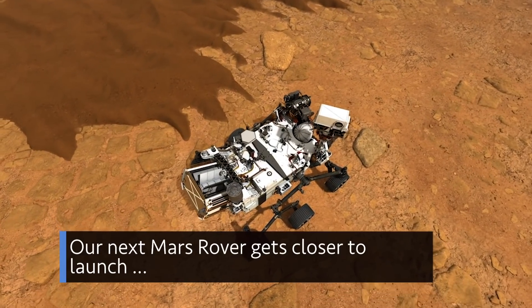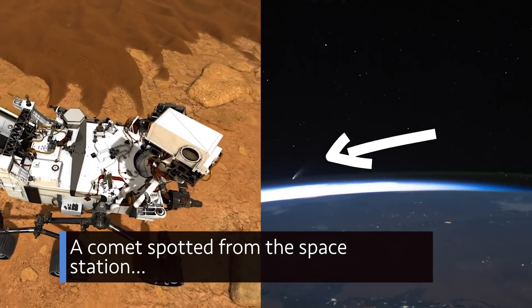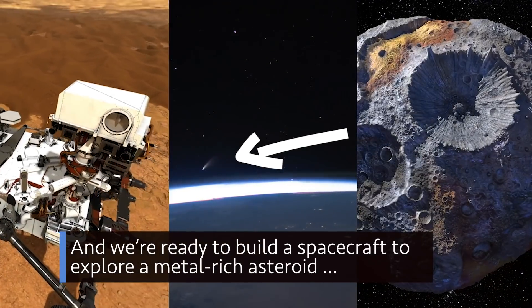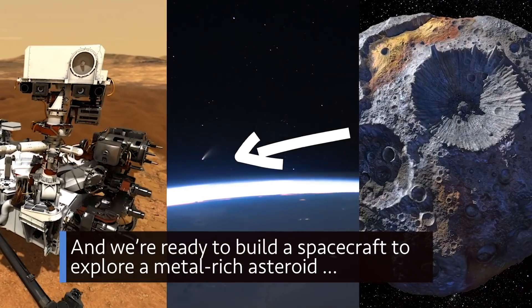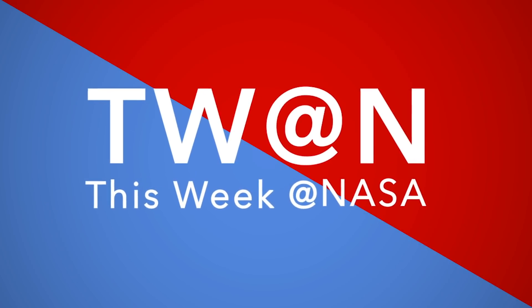Our next Mars rover gets closer to launch. A comet spotted from the space station. And we're ready to build a spacecraft to explore a metal-rich asteroid. A few of the stories to tell you about, This Week at NASA.